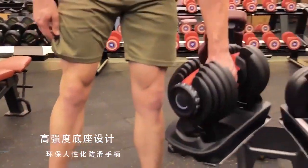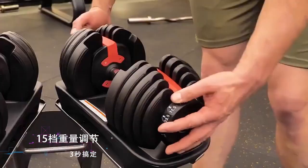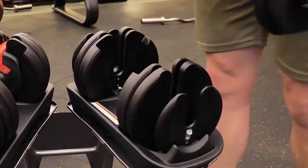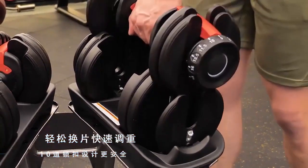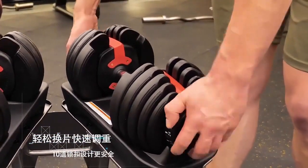15 levels of weight adjustment in 3 seconds. Easy to change the piece to quickly adjust the weight. 10-locking design, more secure.